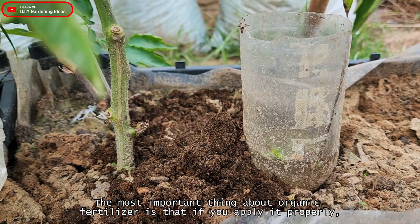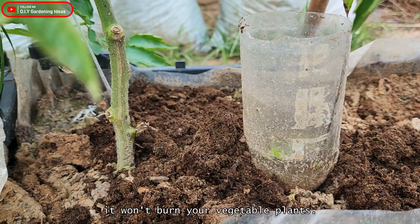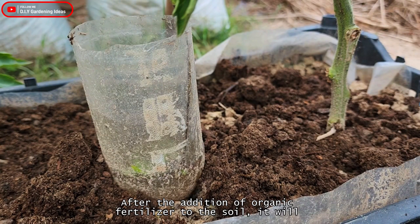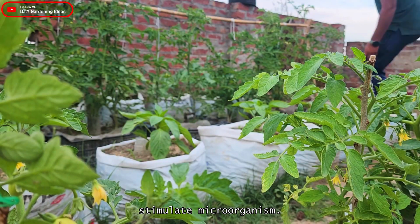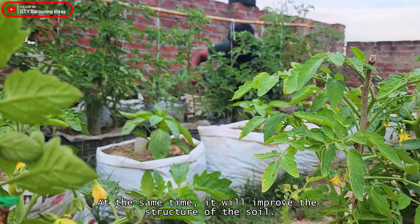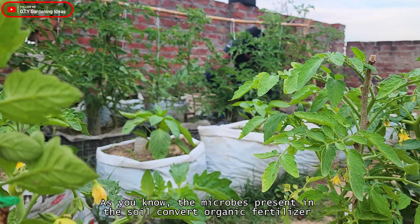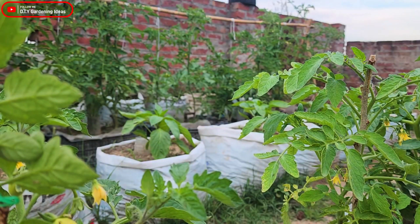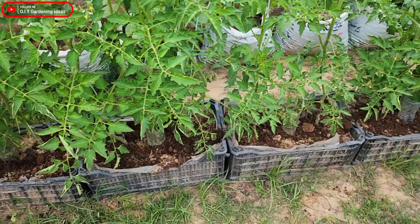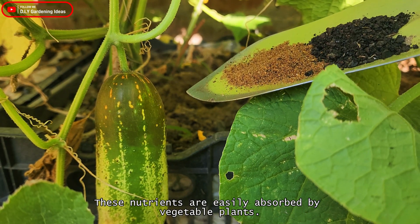The most important thing about organic fertilizer is that if you apply it properly, it won't burn your vegetable plants. After the addition of organic fertilizer to the soil, it will stimulate microorganisms and improve the structure of the soil. The microbes present in the soil convert organic fertilizer into soluble nutrients, which are easily absorbed by vegetable plants.